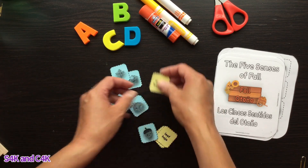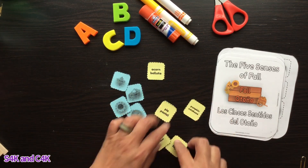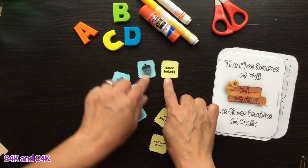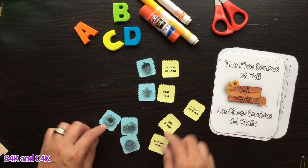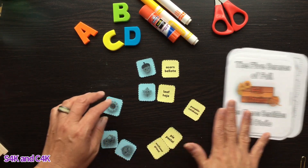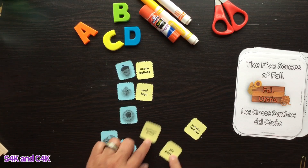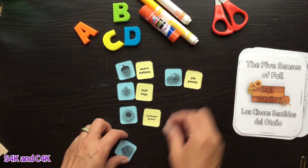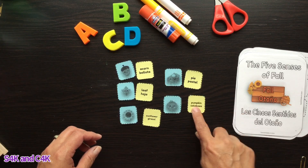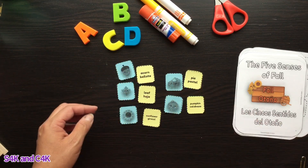You can match them up. I'll go through the whole vocabulary so you know what these are. For instance: acorn — bellota, leaf — hoja, sunflower — girasol, pie — pastel, pumpkin — calabaza.